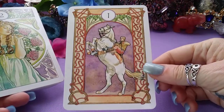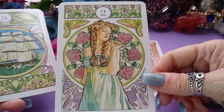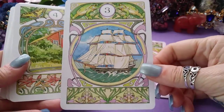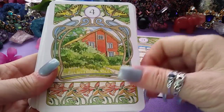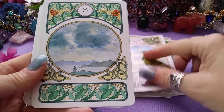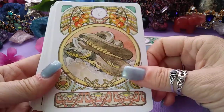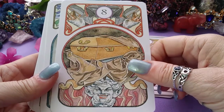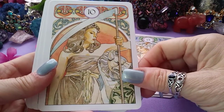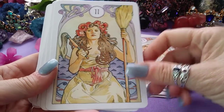Here we have the Rider — number one. Number two, the Clover. Three, the Ship. Four, the House. Five, the Tree. Six, the Clouds. Seven, the Snake. Eight, the Coffin. Nine, the Bouquet. Ten, the Scythe. Eleven, the Whip or the Broom — most of the time it's the Whip though.